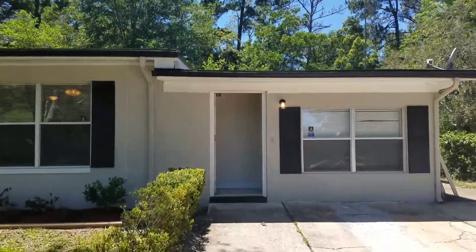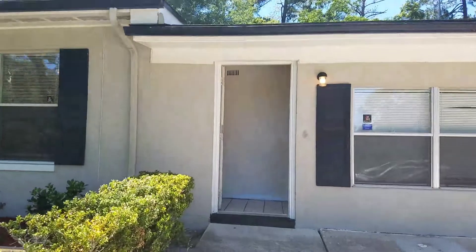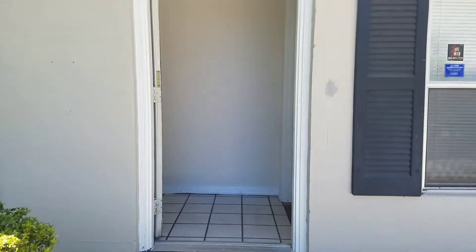Hi, this is Candace with JWB. We're here at 2050 Monteau Road to do a final walk on a property turn.